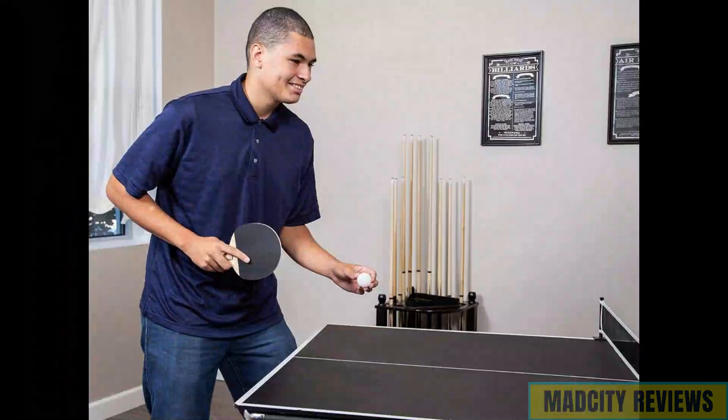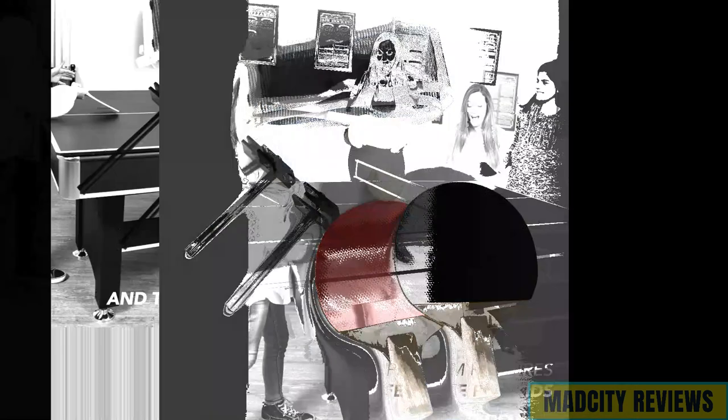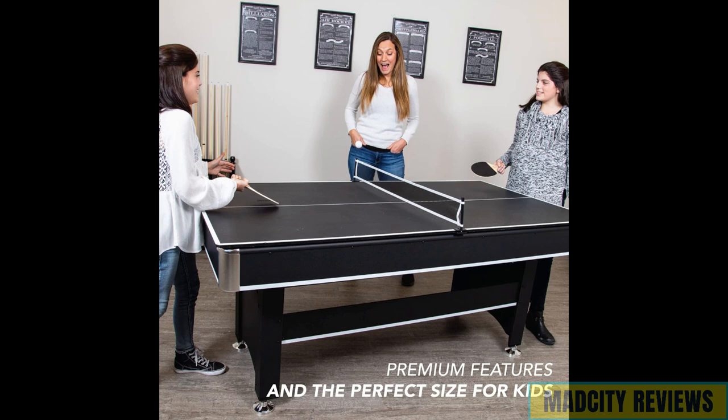With the convenient table tennis top, this gaming table allows you to seamlessly transition between pool and table tennis, catering to diverse gaming preferences and ensuring non-stop excitement for you and your friends.